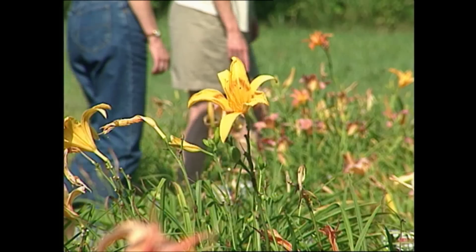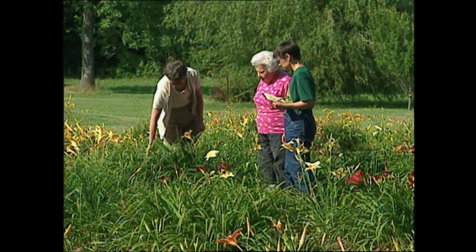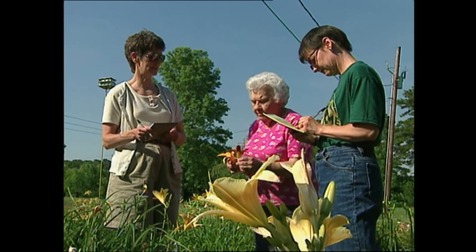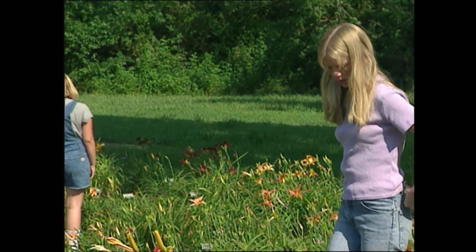People come out and pick out the lilies they like, so they see what they're getting, and they can come back and get them when she digs them. Even in the hottest part of the summer, they're tough and they'll survive. There are thousands and thousands of varieties, and each year there are more.